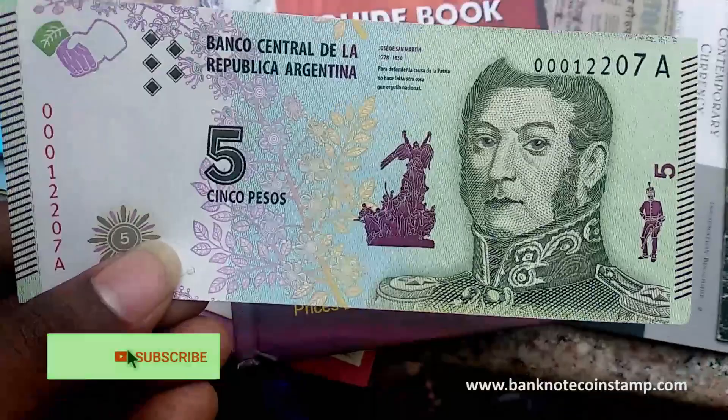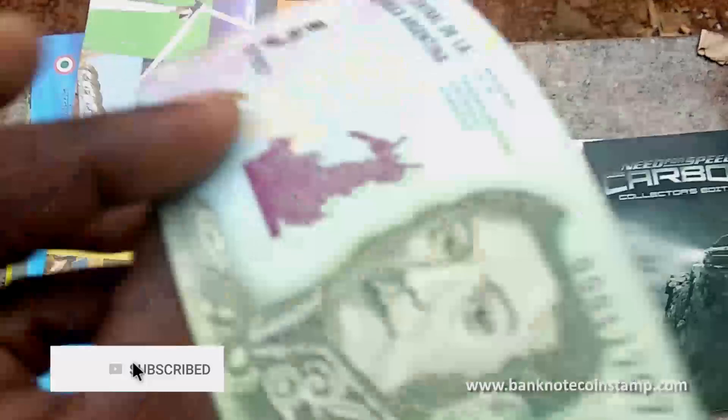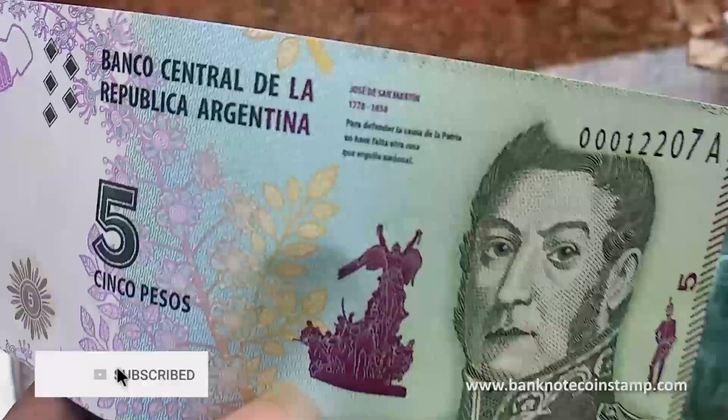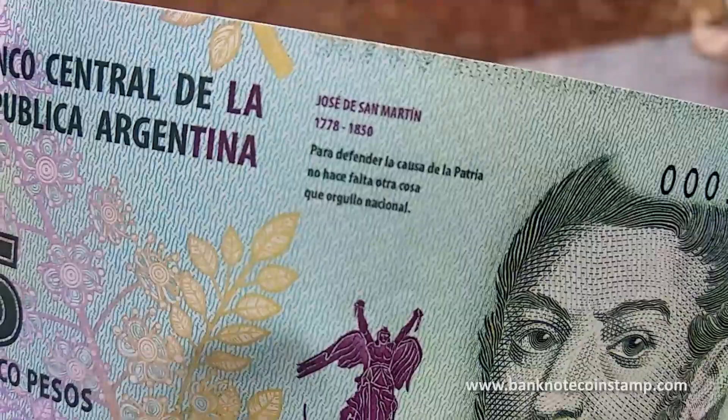What we have today is an Argentina 5 pesos banknote. We have San Martin on the front — San Martin, 1778 to 1850.